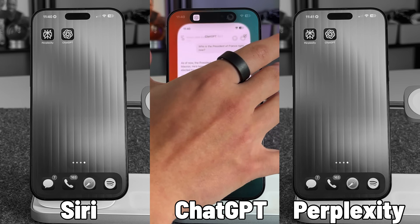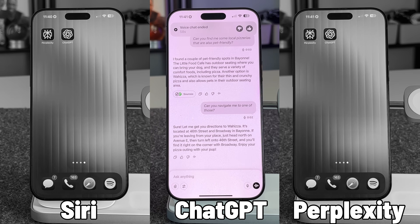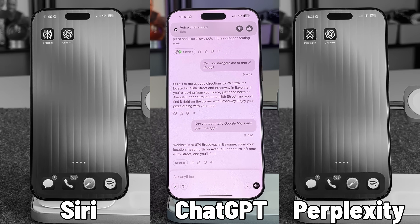Let's have ChatGPT give it a go: Can you find me some local pet-friendly pizzerias? It found a couple of spots in Bayonne. When asked to navigate to one, it gave the address but couldn't open any navigation app — zero integrations outside the application. Now Perplexity: it found Joe's Pizza in Bayonne, and when asked to navigate to Pompei Pizza, it used Apple Maps to show the route, though you do need to tap to open it for turn-by-turn directions.